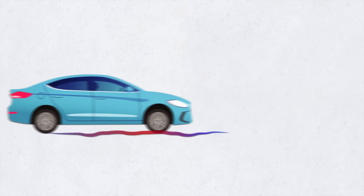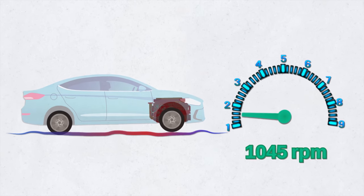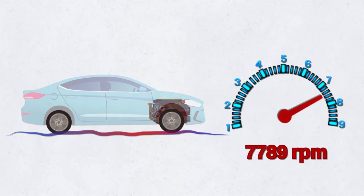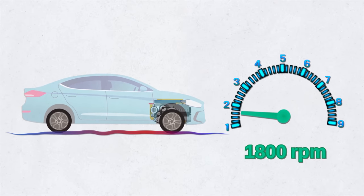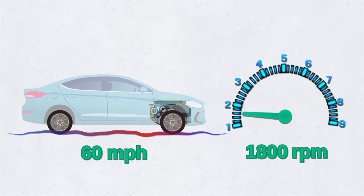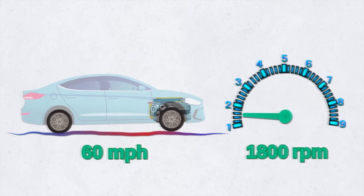Maybe you think, why not connect the motor directly to the wheels? But engines run between 800 and 8,000 RPM, while the car wheels usually do about 1,800 RPM at an average speed of 60 miles an hour. That's a really big difference in rotational speed range.